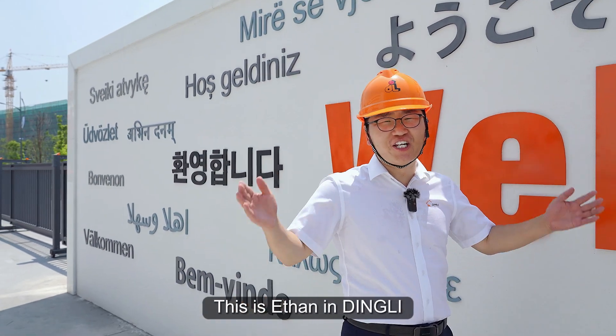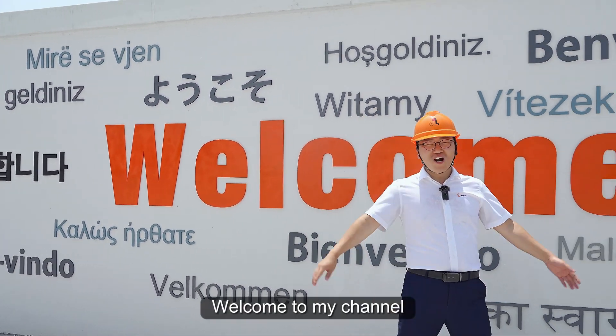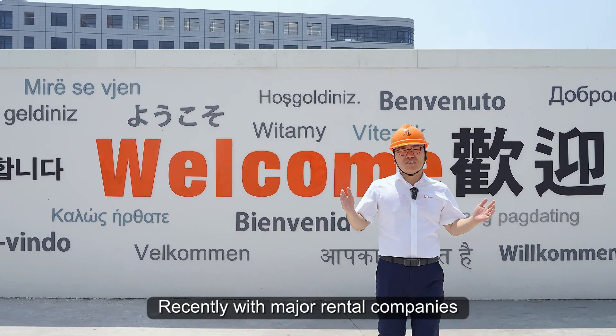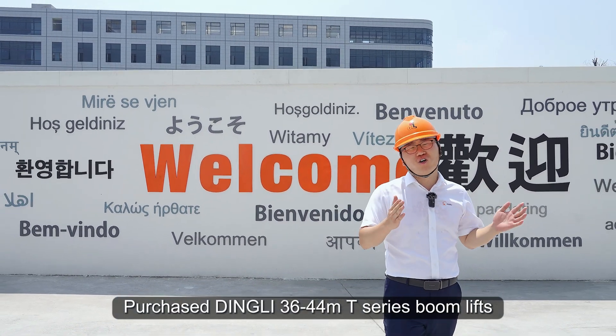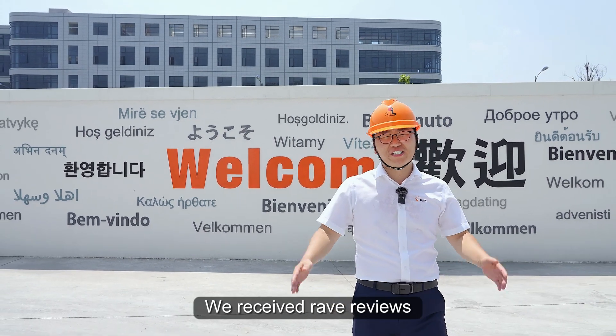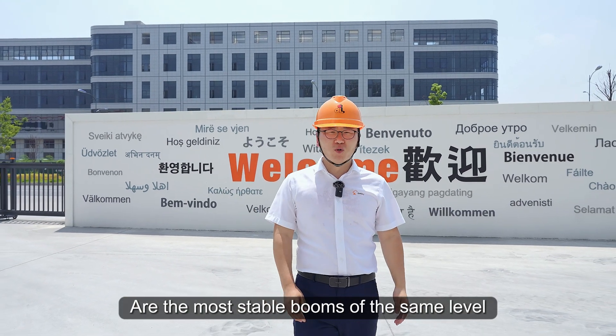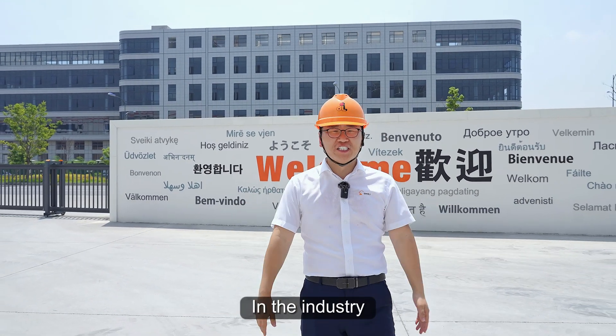Hello everyone, this is Ethan from Dingley. Welcome to my channel. Recently, with major rental companies purchasing the Dingley 36 to 44 meter telescopic boom lifts, we received rave reviews. They all said that Dingley high-meter boom lifts are the most stable booms of the same level in the industry.